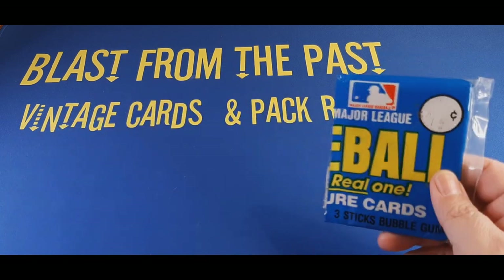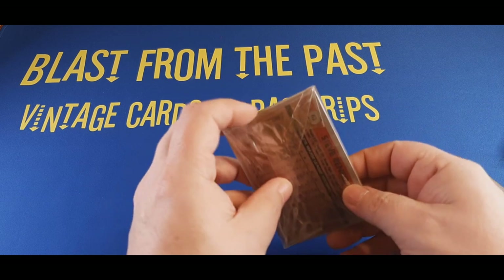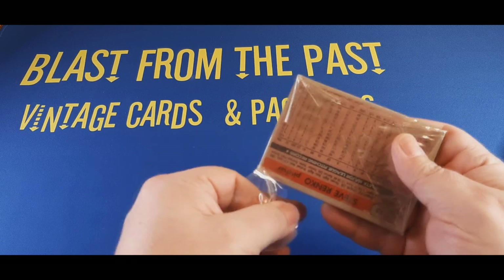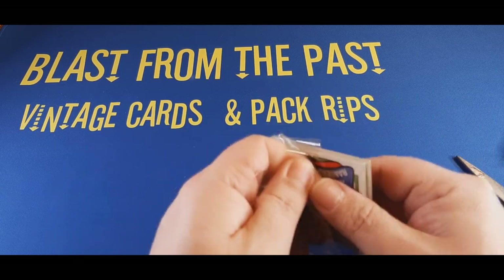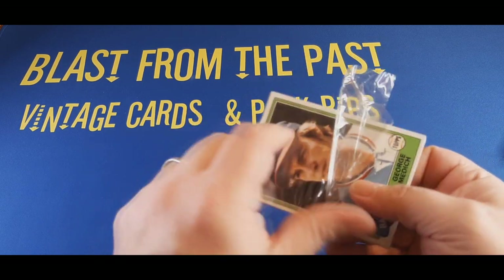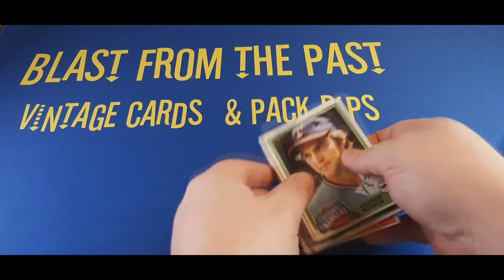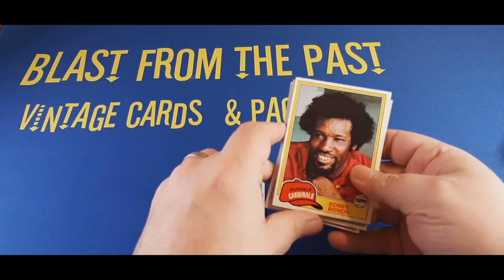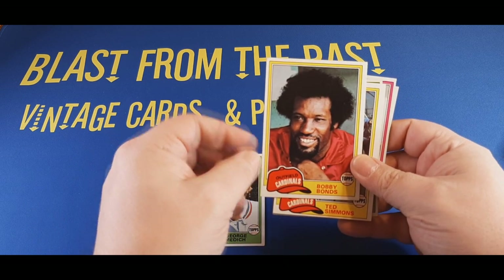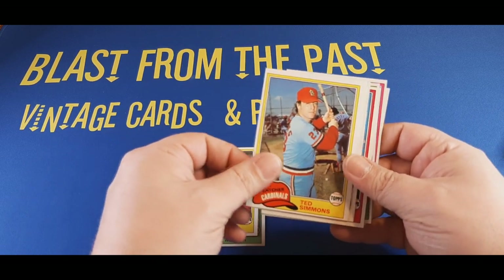But here we go — kicking us off, we're going to open up the side panel of rack pack number one of 1981 Topps and see what we can find. Get the cellophane wrapping out of here. Starting us off on the top with George Medic of the Rangers. Behind him, there's Bobby Bonds — big pop of Bonds there. The Cardinals, that is kind of a cool photo. And Hall of Famer Ted Simmons — that's a pretty cool card, we'll set that aside as a mini hit.